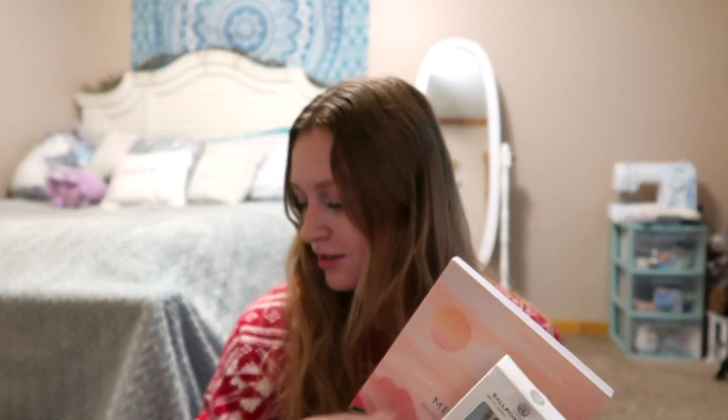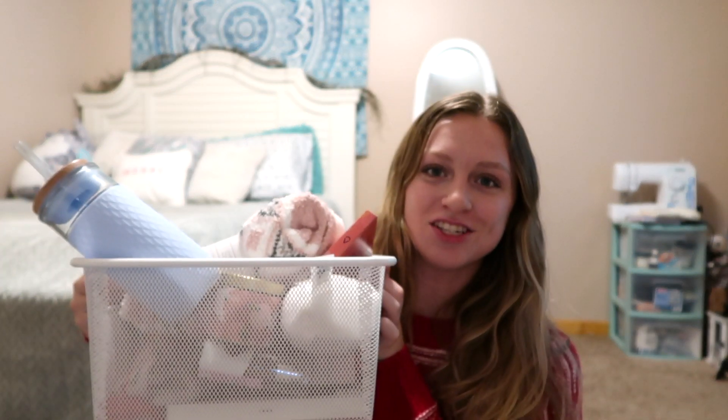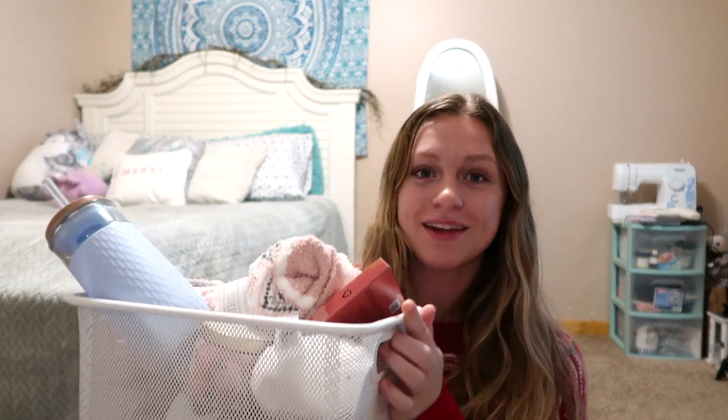Next she got me a Morning Meditations journal where each day you can write in it or journal about your day — it gives you questions that you answer. With that she included two pens and two sticky notes to stick in there, which I think is so cute and thoughtful. She also got me 'Make Yourself a Priority: Self-Care in a Box' — it says 24 cards to help you live your most amazing life.